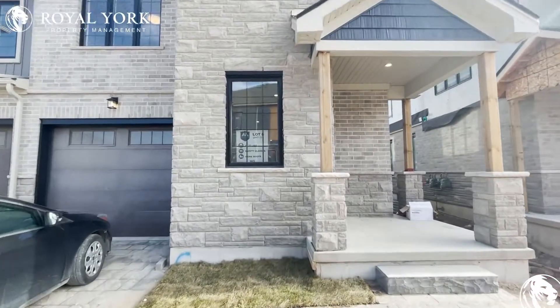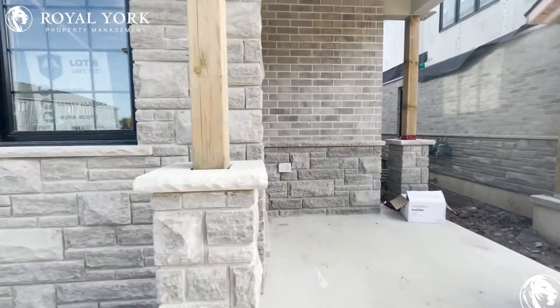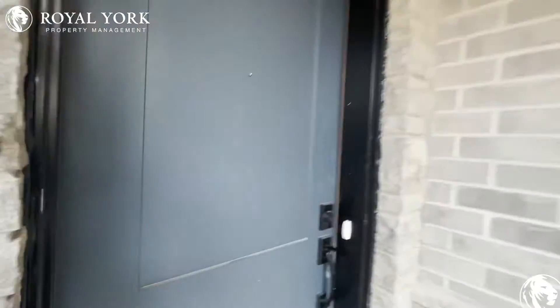Hello and welcome to 93 Stonefield Lane in Elderton, Ontario, Unit 6. Let's step in and take a look.